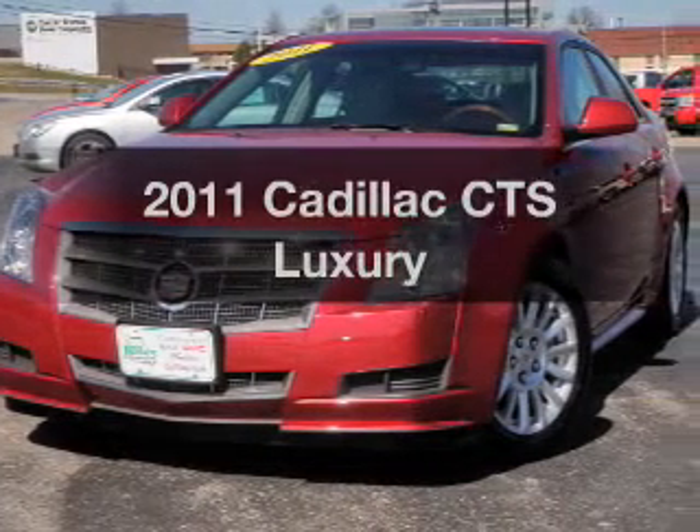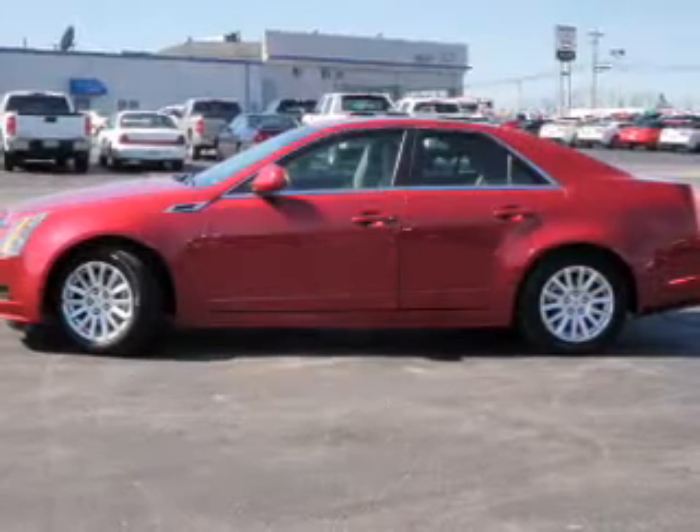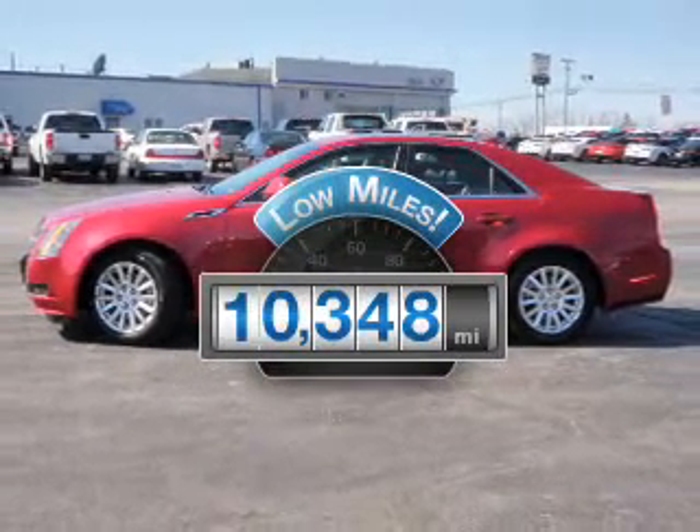Presenting the 2011 Cadillac CTS. If you're looking for a first-rate auto, this one could be yours today. With low miles, this automobile will take you far and get you where you want to go.